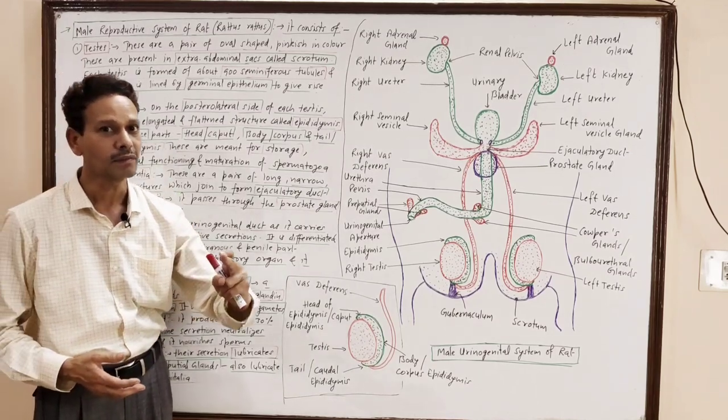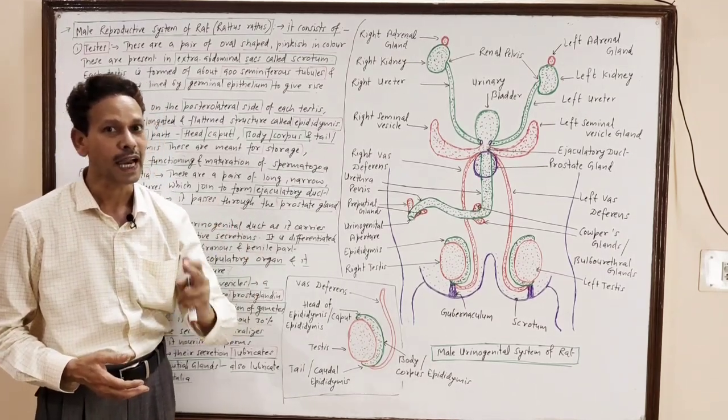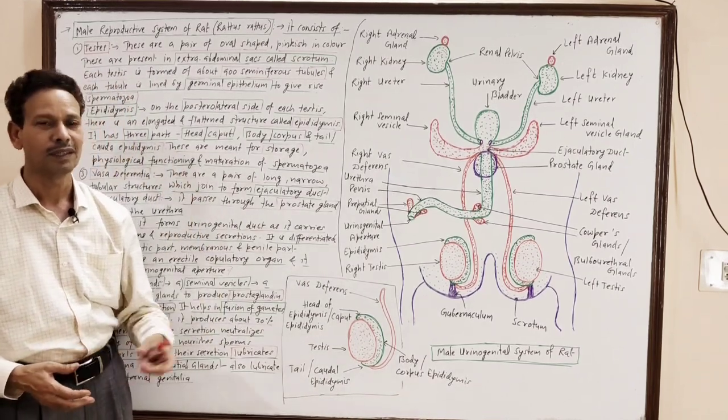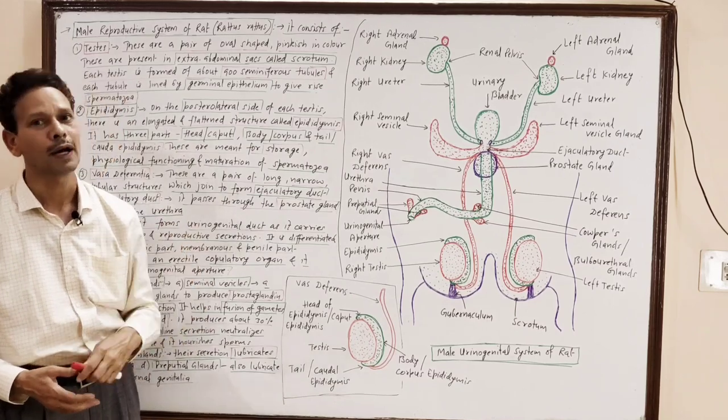Today we will clear the topic of B.Sc. second year, fourth semester students — the male reproductive system of rat — which consists of the following parts.